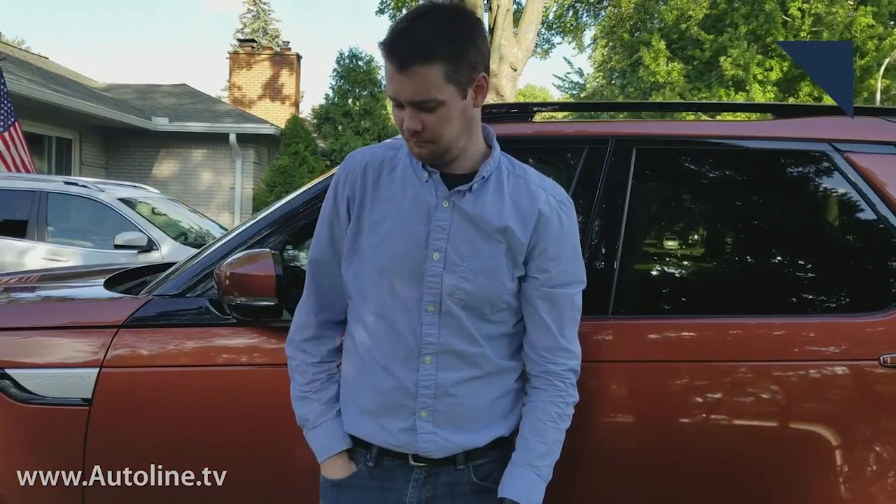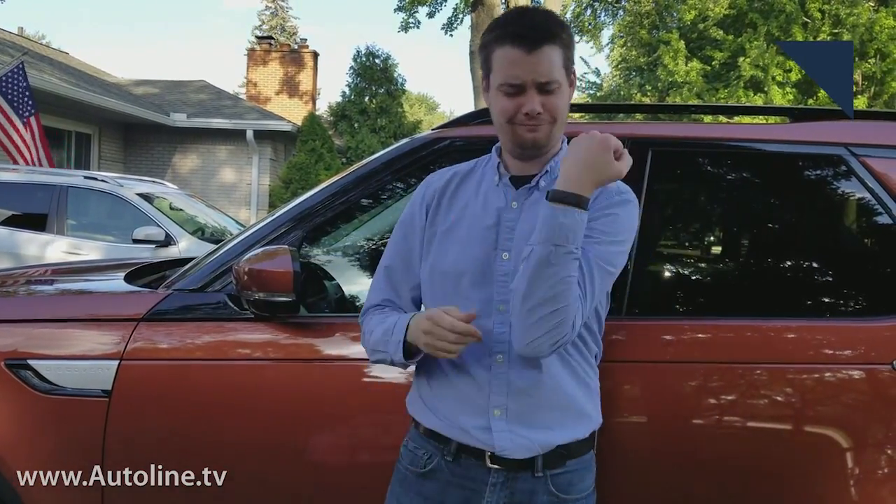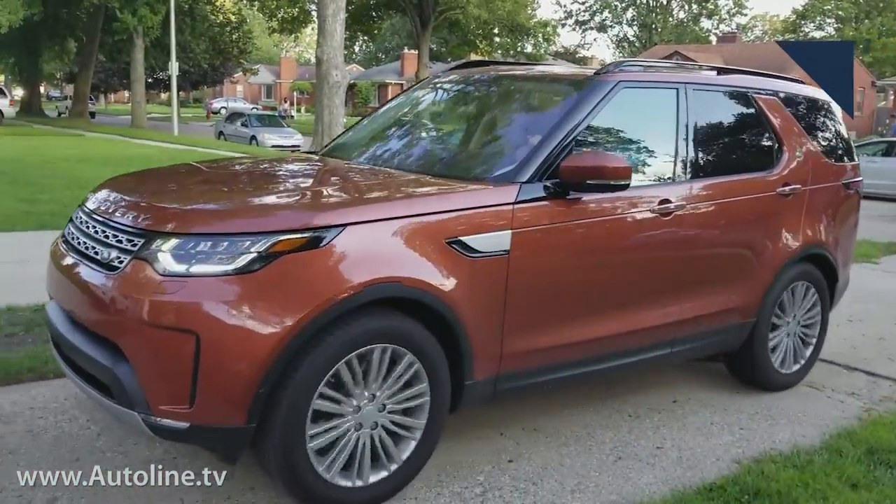Some brands are known for making vehicles that attract customers with active lifestyles, but there's one thing that active wear normally lacks: pockets. And as key fobs get bigger and bigger with more functions, where to put them can become a real dilemma. Now Jaguar Land Rover offers the Activity Key as a solution.